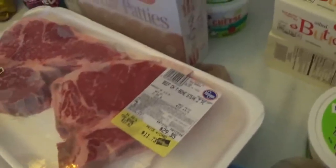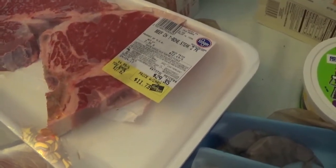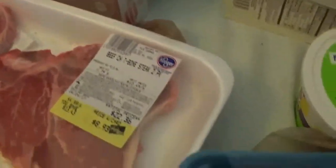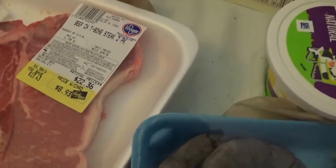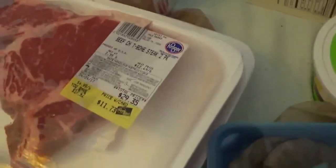Meats — I did great on meats. Kroger does sales and we've been able to have steak for the price of hamburger all winter long. $4.99 a pound for T-bones. Look how nice and thick those are. I got some that were thinner but they're still beautiful, pretty steaks, and so we've got six T-bone steaks now in the freezer.